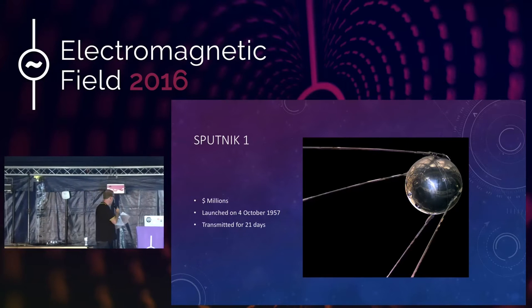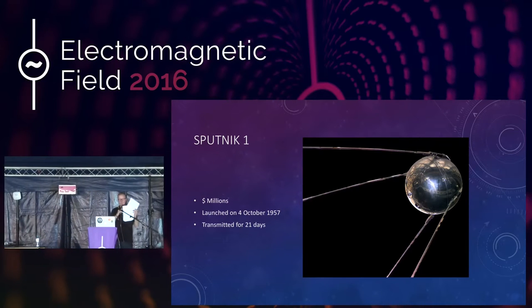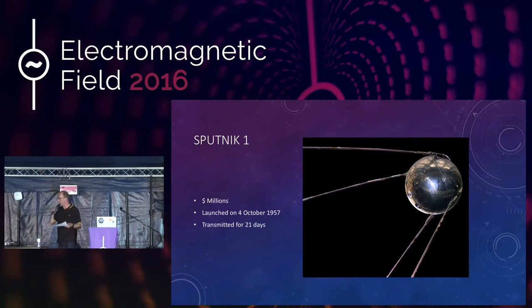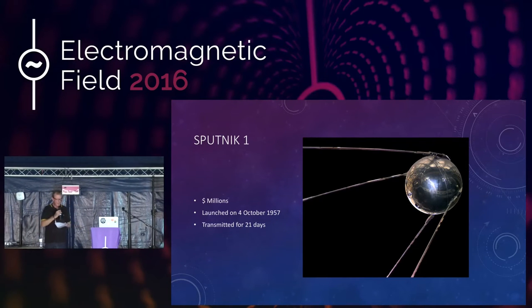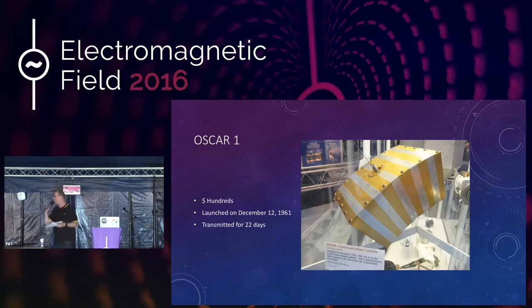Sputnik lasted about 21 days before the batteries died, and then it was up for about a month before it finally fell back into the atmosphere and burned up. The first private satellite, built by people like you and me, was launched just four years later, called OSCAR-1.